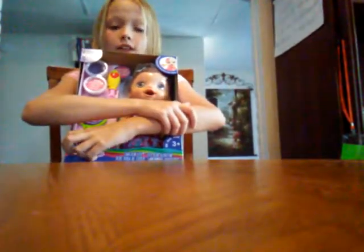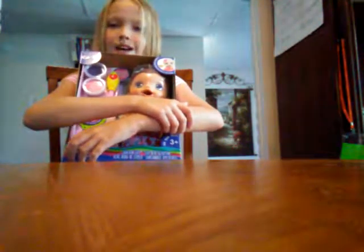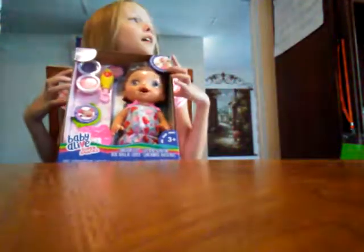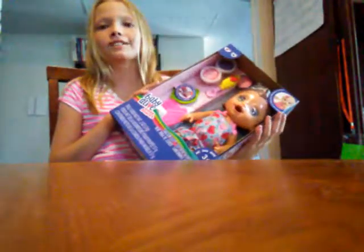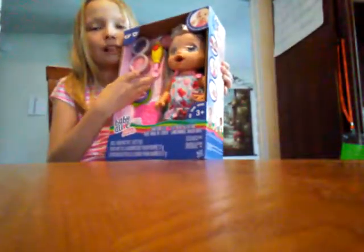I'm also going to do a video with her opening her presents. I'm not telling you guys her name until the next video. So that is super amazing — she is so cool, I love her.